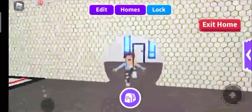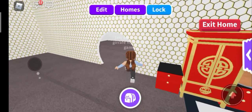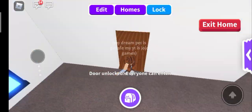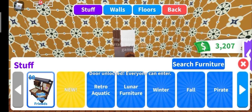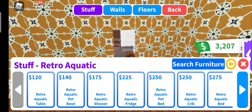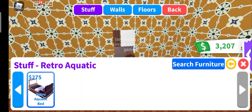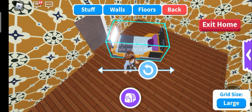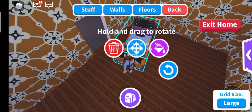Here we are at my amazing home. Because if anyone wants to come in, they can. It's retro. Okay, not this bed — this bed is amazing. I've literally put it in all of my builds.